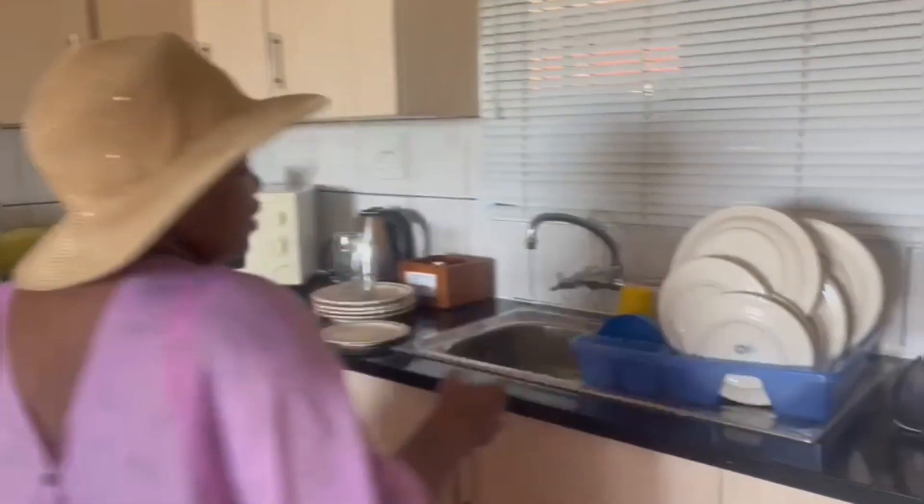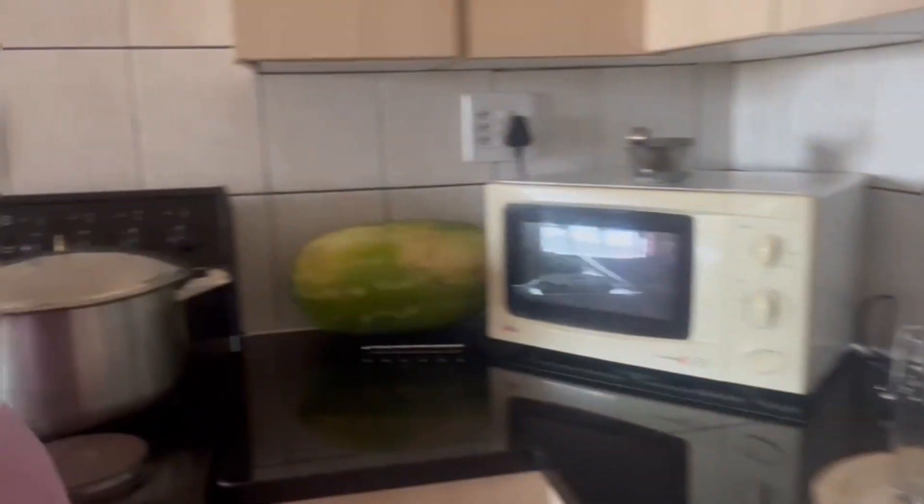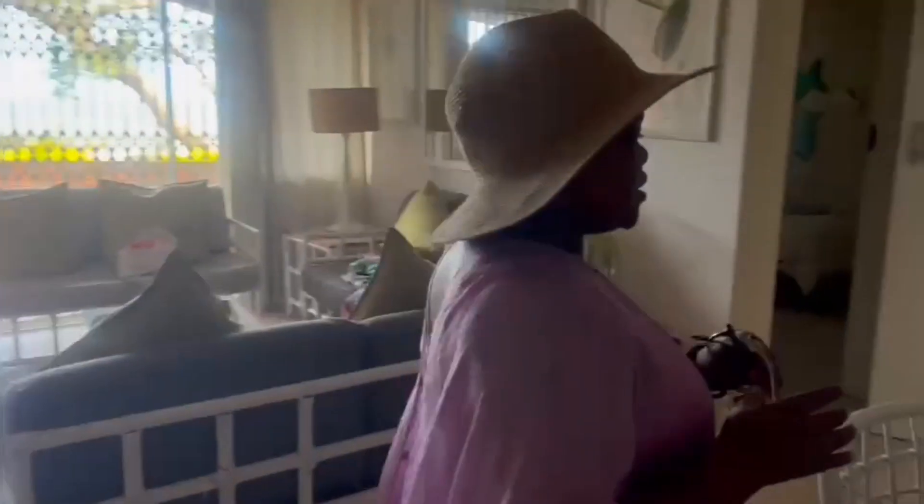As you guys can see, this is our kitchen. And then we go to this side, and this side is also a dining table, whatever you call it.